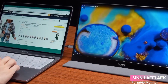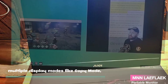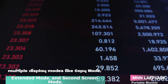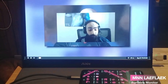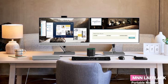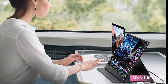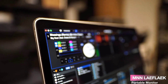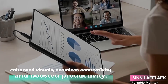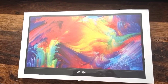With multiple display modes like copy mode, extended mode, and second screen mode, you can customize your setup to suit your workflow. Imagine having all your apps and documents side-by-side for improved efficiency. The LAEF-LAEK Portable Monitor is your ticket to enhanced visuals, seamless connectivity, and boosted productivity. If you're always on the move and need a reliable second screen, this could be your game-changer.